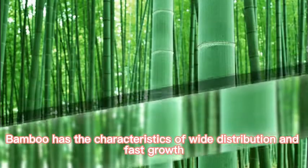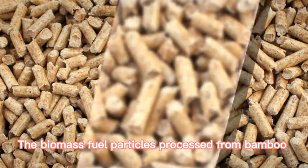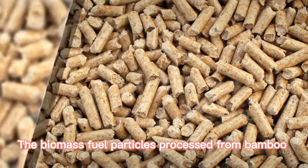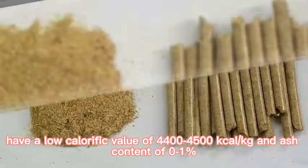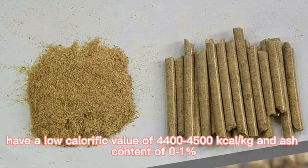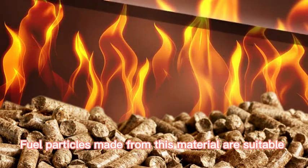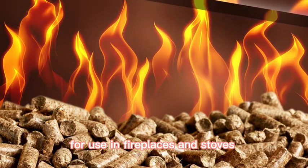Bamboo has the characteristics of wide distribution and fast growth. The biomass fuel particles processed from bamboo have a low calorific value of 4,400–4,500 kcal per kilogram and ash content of 0–1%. Fuel particles made from this material are suitable for use in fireplaces and stoves.